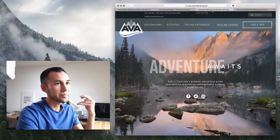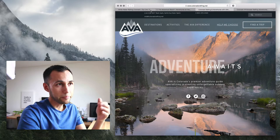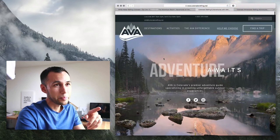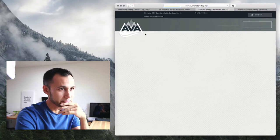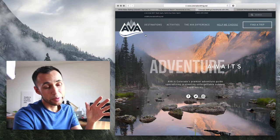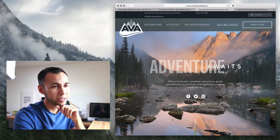Next one is AVA, under ColoradoRafting.net — a direct competitor because they're in the same area of Colorado as Royal Gorge Rafting. It says 'Adventure Awaits,' and there's this parallax effect that took a lot of work. But if I clear the cache — it's loading, loading, loading — it takes about six or seven seconds total to load, which is just unacceptable to me. I guess they're okay with having people wait that long.